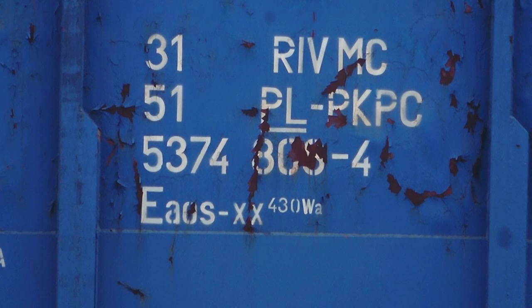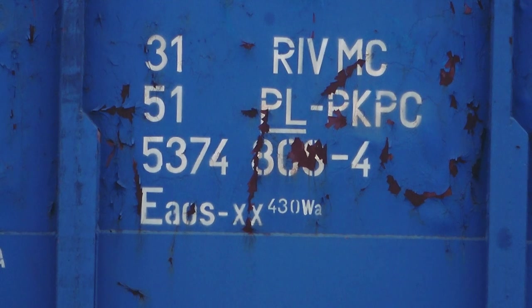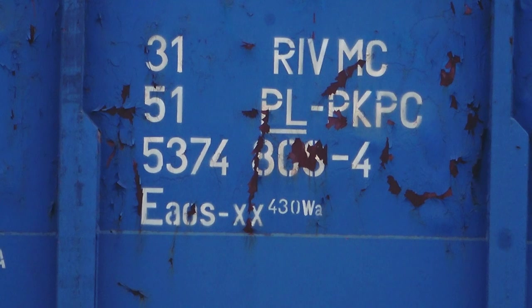31 oznacza kod interoperacyjności ARIVIMC, że wagon przystosowano do użytkowania w komunikacji międzynarodowej i spełnia stosowne wymogi. 51 jest to identyfikator cyfrowy państwa, w którym wagon został zarejestrowany, zaś PL to identyfikator literowy. Obok właściciel wagonu, czyli PKP Cargo. W ośmiocyfrowym ciągu poniżej pierwsza cyfra 5 to rodzaj wagonu, czyli węglarka budowy normalnej. Kolejne trzy cyfry to seria, następne to numer w danej serii, zaś czwórka po kresce oznacza cyfrę samokontroli, którą należy wyliczyć z pozostałych cyfr.